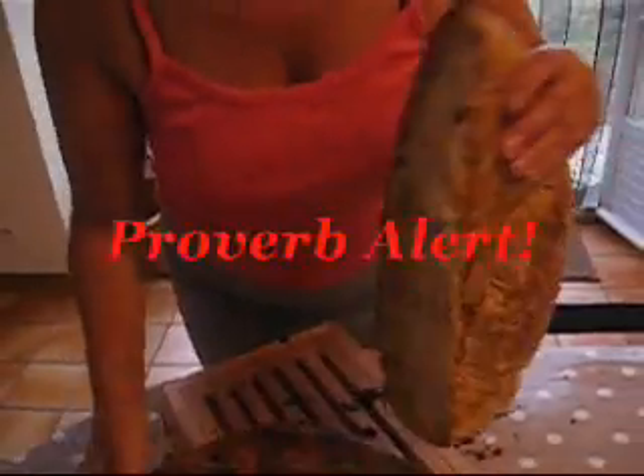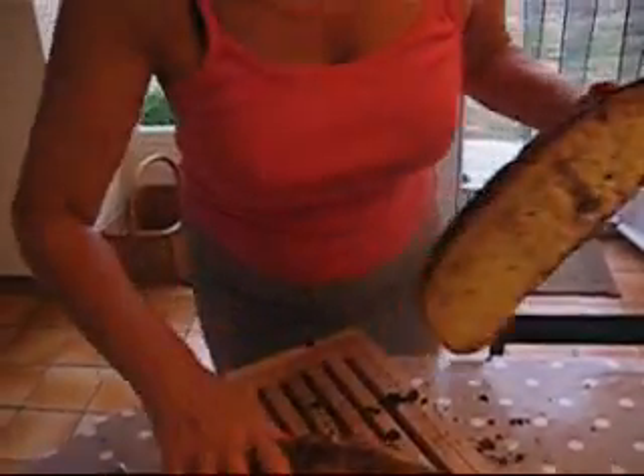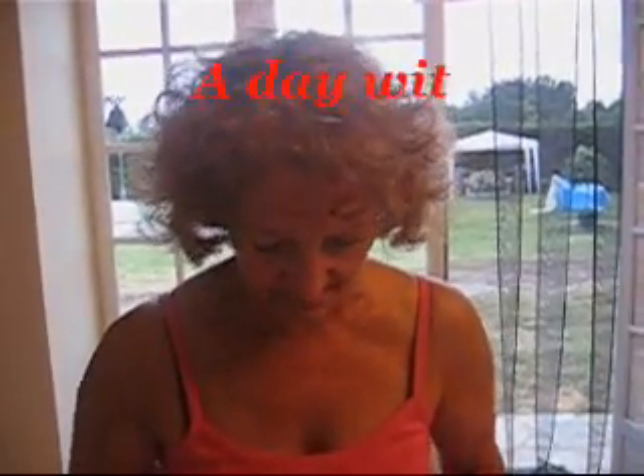And what's the saying about the bread, Mum? A day without bread. A day without sunshine. Which means? A day without bread is a day without sunshine.